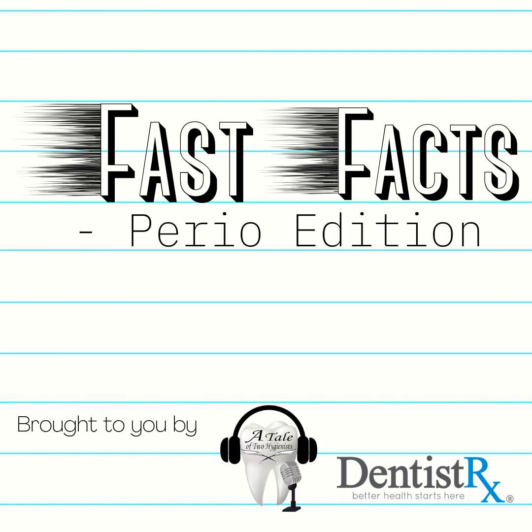Thank you so much for joining me today for Fast Facts Perio Edition with Katrina Sanders. Enjoy the rest of your week and I will see you same time, same place right here for more Fast Facts. Please feel free to reach me on Instagram at TheDentalWineGenest or on my website, www.KatrinaSanders.com. Cheers.